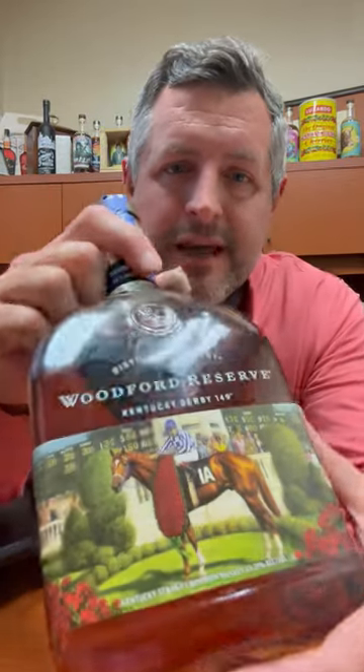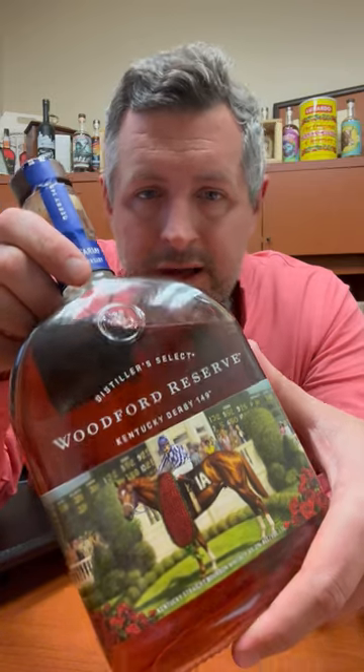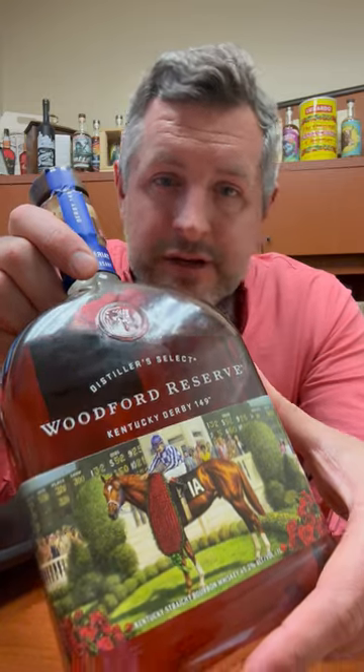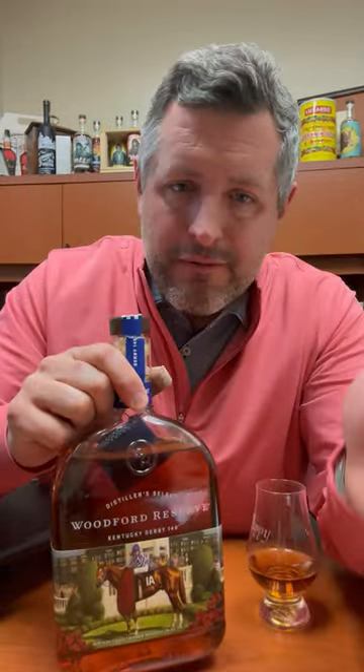All right, today I am taking a look at the new Woodford Reserve Derby Bottle. This is featuring the 50th anniversary of the 1973 victory of Secretariat, aptly named Big Red for the coloring of the horse, and arguably still the greatest racehorse of all time, certainly the most famous.